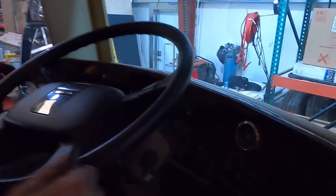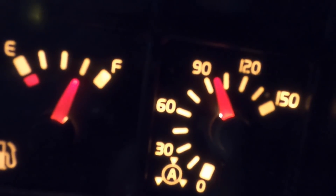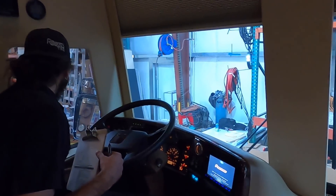Watch — you can almost see it dropping. It's already down to 90 and you just had it going. The seal is five grand just for the seal. We'll come back to that.